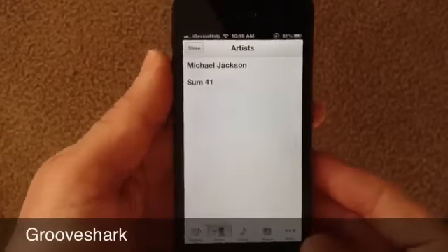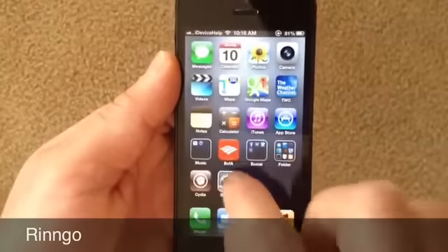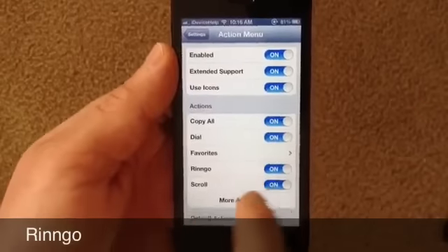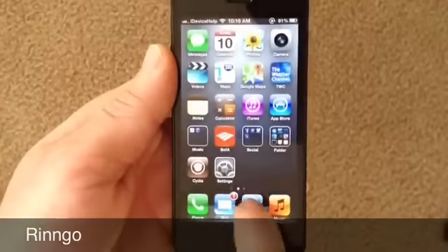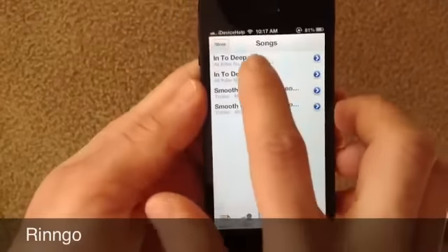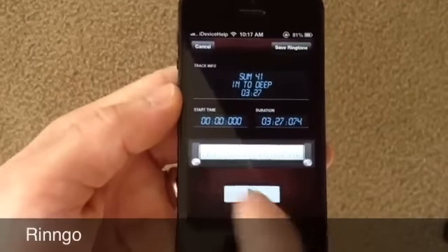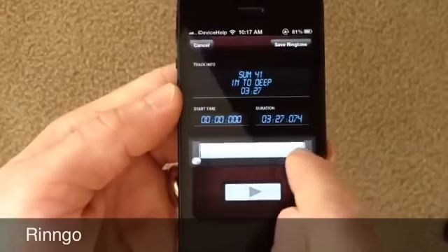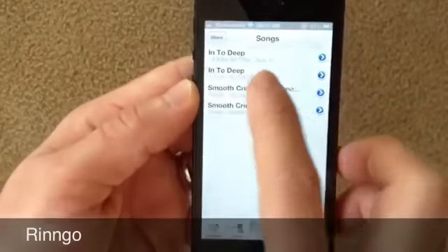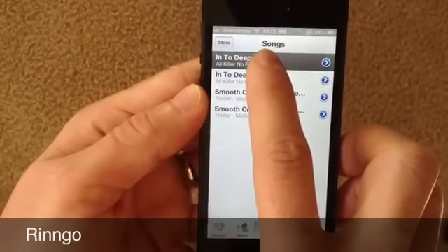That brings me to my next tweak — Ringo. You also get an extension in Settings. Right here in the action menu, you get Ringo — make sure it's selected to on. Right on your music application, any song you have in there, you can hold down on it and get a new menu — just hit Ringo. You get a brand new interface where you can make custom ringtones. You can select whichever section of the song you would like and make your own custom ringtone from it.